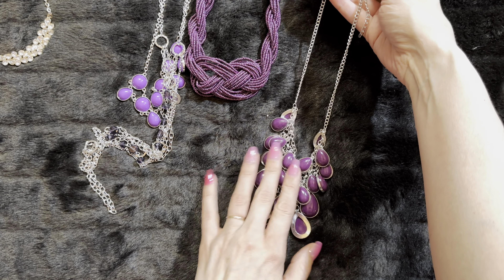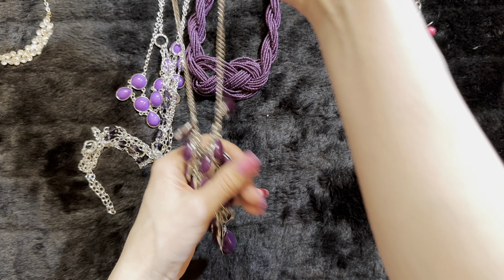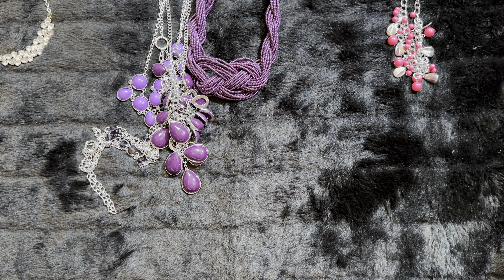Here's a gorgeous brown. Look at how gorgeous that sand-color pearl — isn't that so, so pretty. I love this one. So this will go in our brown category.